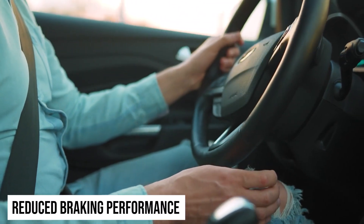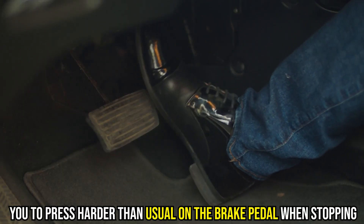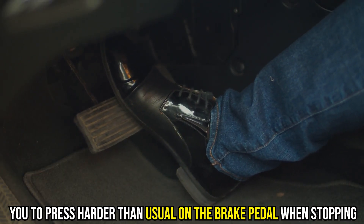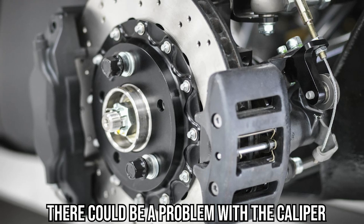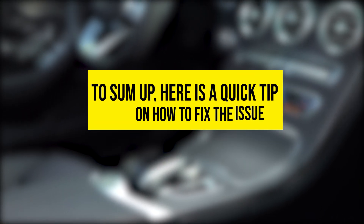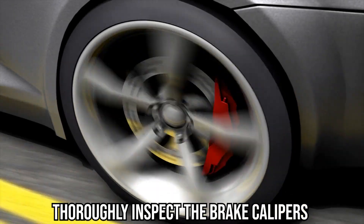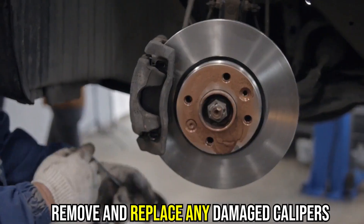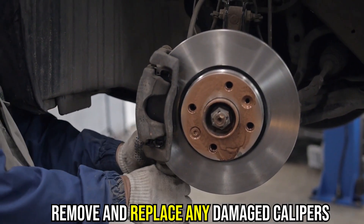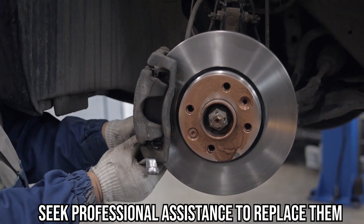Reduced braking performance — if a car takes longer to stop or forces you to press harder than usual on the brake pedal when stopping, there could be a problem with a caliper. To sum up, here's a quick tip on how to fix the issue: if you notice any of the above symptoms, thoroughly inspect the brake calipers. Remove and replace any damaged calipers, or seek professional assistance to replace them.